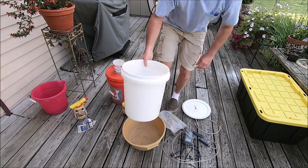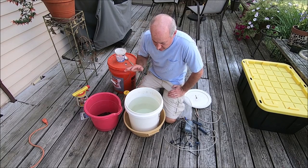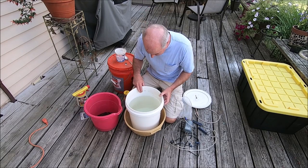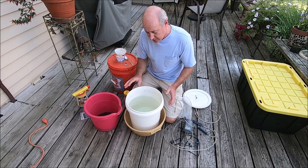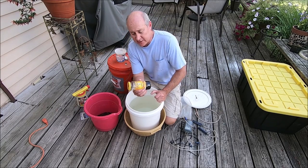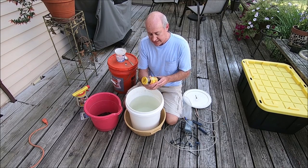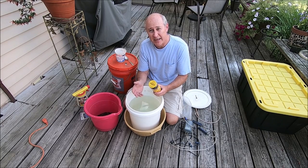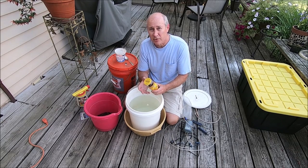Now that we've got our water — we're a couple inches below the two holes drilled in the bucket — the next thing we're going to do is add our black strap molasses. As we do this, I'll explain a little about why compost tea works so well. There's just never enough compost to go around; it takes a long time to make, and unless you can make a huge amount continuously or buy it from your nursery, this is the way to make it go as far as possible.